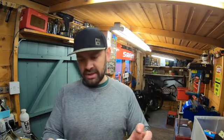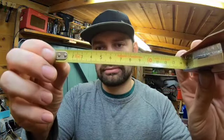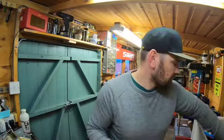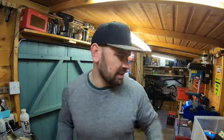I've got a Chesterman - new old stock. Two of them, a pound each.